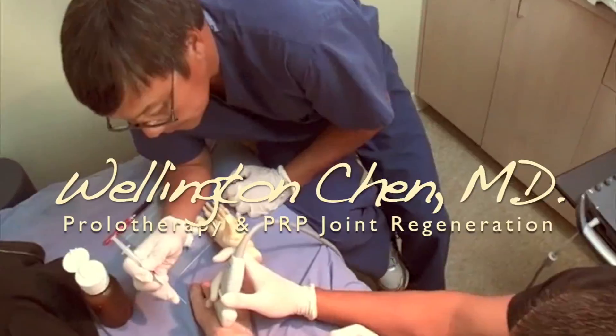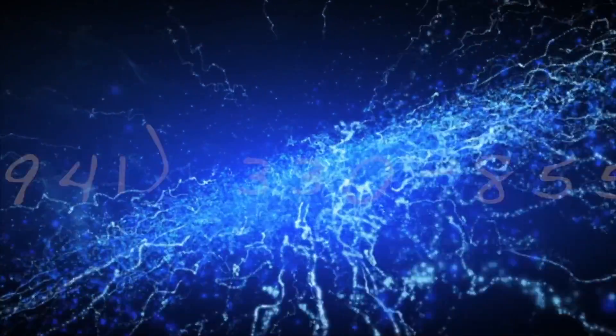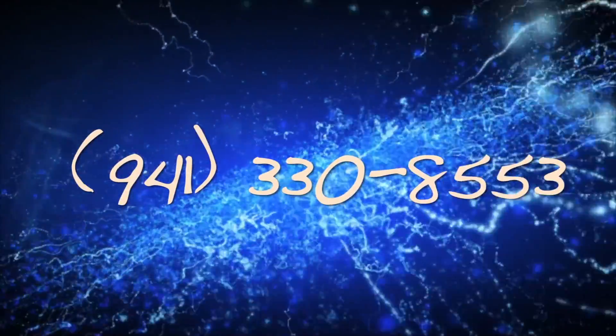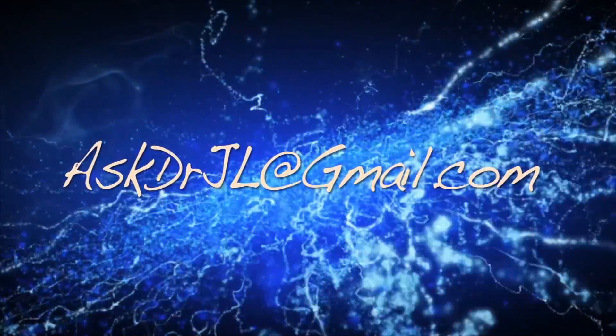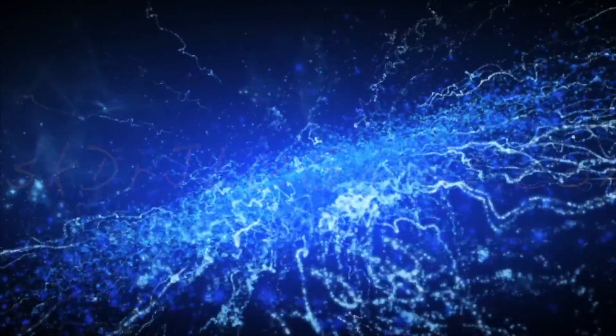To make an appointment for an ultrasound scan and/or a consultation to see if you are a candidate for Prolozone, call our office or email me at askdrjl@gmail.com. So remember, if healing is possible, consider it to be within your reach. Thanks for joining me. Bye for now.